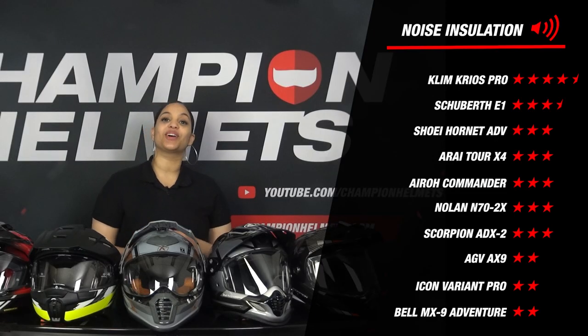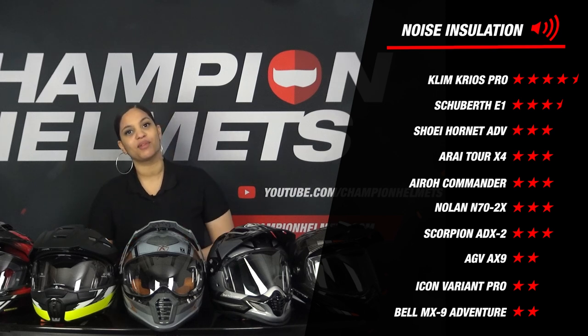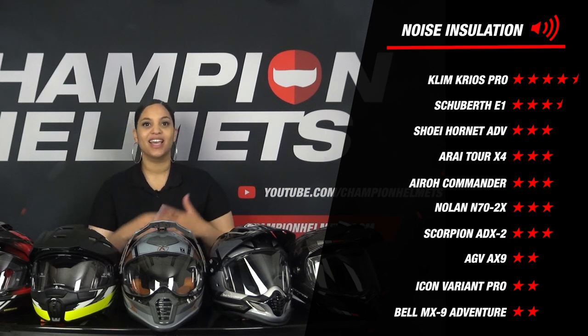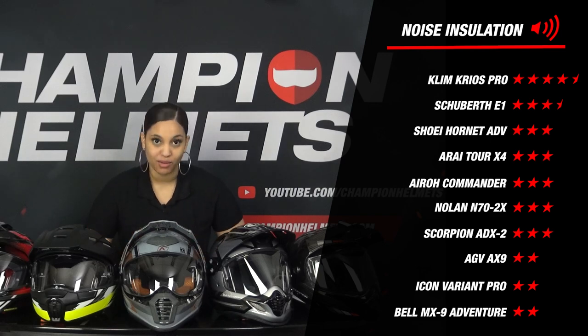Are you curious which other helmets are in the top 10? Then view our extensive data review, the top 10 quietest helmets of 2022. What is also striking is that the AGV AX9, the Icon Variant Pro and the Bell MX9 Adventure all do not do well on this part, earning only a moderate score of 2 stars. Furthermore, everyone again scores average on the noise component.